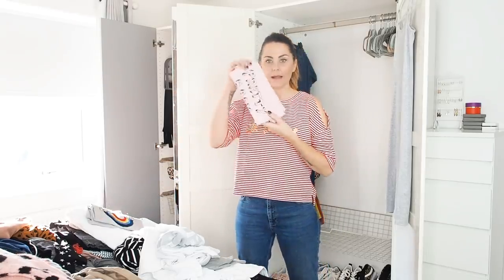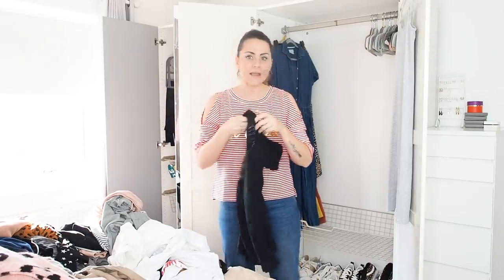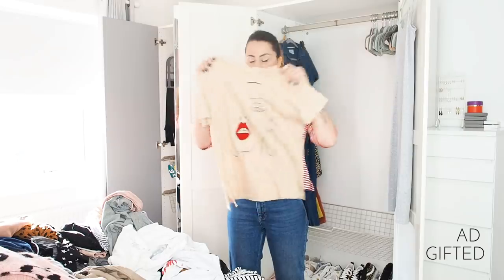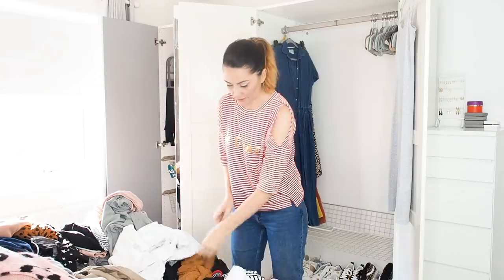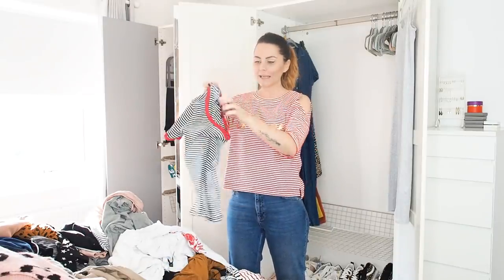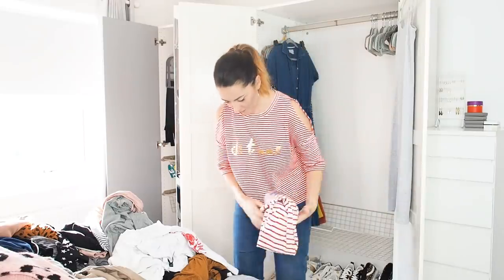My Bella Freud t-shirt, definitely keeping. This Topshop eagle tee I bought years ago in the sale — every time I wear it I get so many questions about where it's from, keeping. This cute Amazon find t-shirt, keeping. Actually, I really like this little striped one but it's absolutely tiny and I don't think I fit in it anymore — that's going. Same with this one — I'm starting to be brutal.